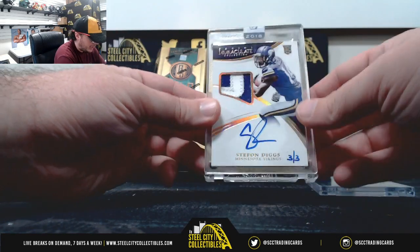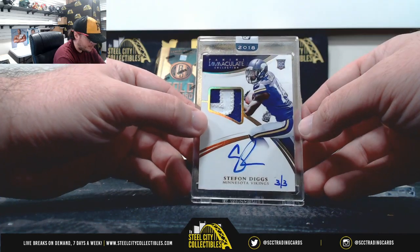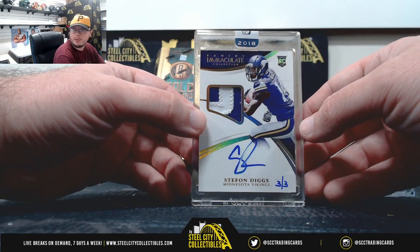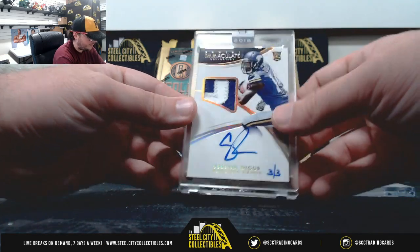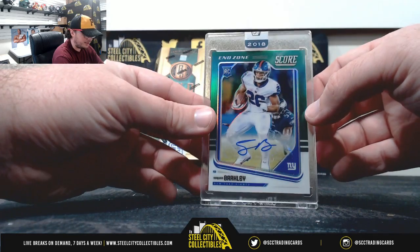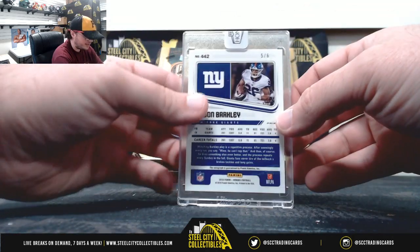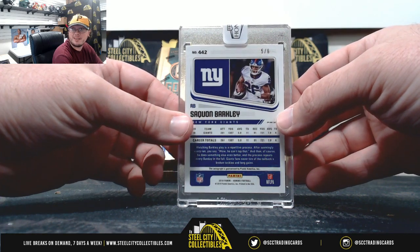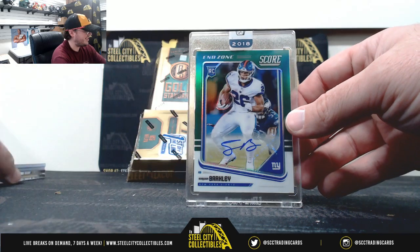Got an immaculate patch auto buyback in 2015 — this is the rookie stamp — Stephon Diggs, number 3 of 3. Nice card there. We're gonna have a score in zone green, Saquon Barkley. Nice hit right there, that's number 5 of 6. Very nice hit on the Saquon, number 5 of 6.